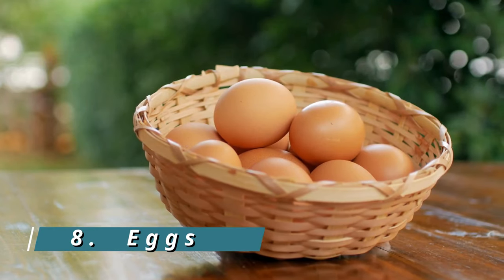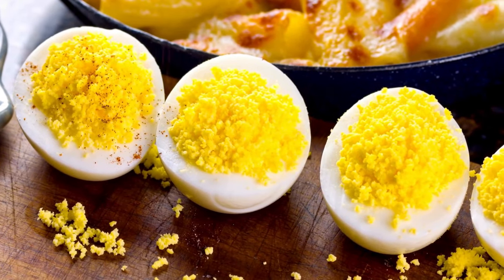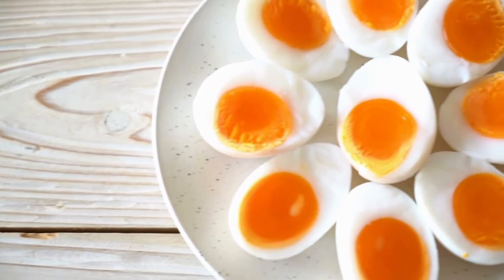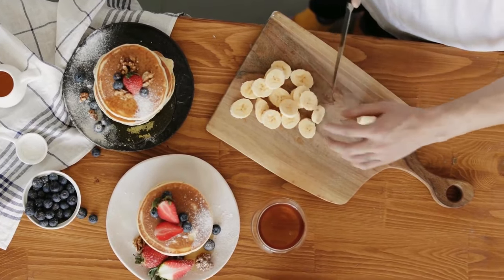8. Eggs. Eggs are a versatile food that contains amino acids essential for collagen synthesis. The egg whites, in particular, are rich in proline, an amino acid crucial for collagen production.